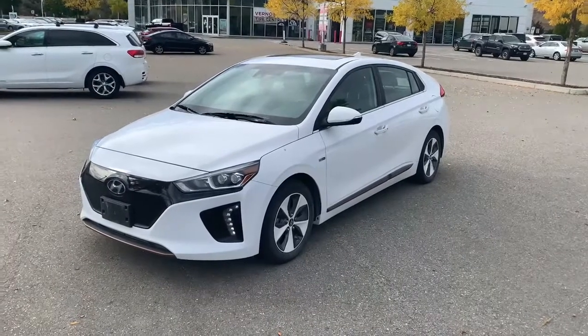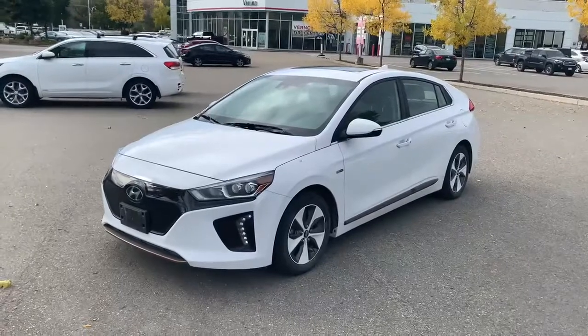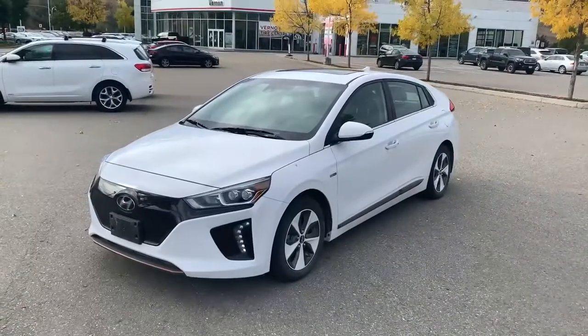Hello everyone, Cameron Bowles here from Vernon Toyota. Just wanted to quickly share with you one of our new used pieces we got in our lot. This is our 2018 Hyundai IONIQ Electric Limited.